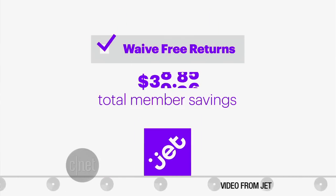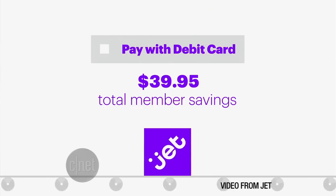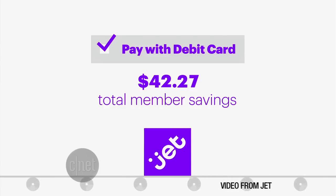You can also knock off a few cents of the total by waiving your right to return the item. Now, to see if it was really cheaper than Amazon, I took it for a spin. Let's see how this whole discount thing works — let's do a little shopping.